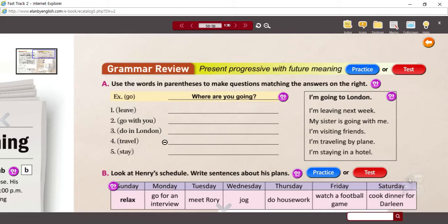All right, I'll let you do the activities. Press pause, and when you finish your answers, let's review.